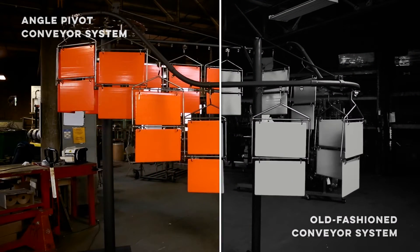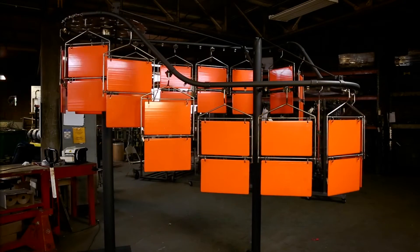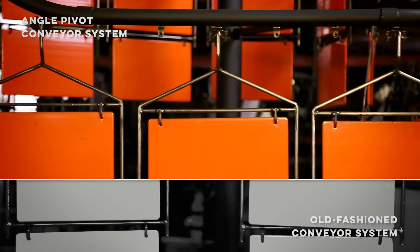These tools allow up to 50% increased line density, resulting in more production and better first-pass transfer efficiency. In addition, the tooling creates better in-plane tracking of all parts, allowing for more accurate coating thickness control.